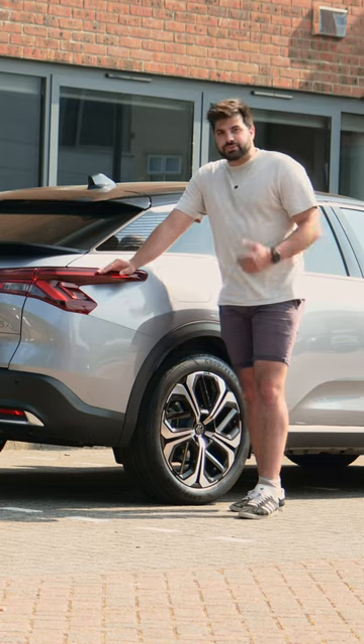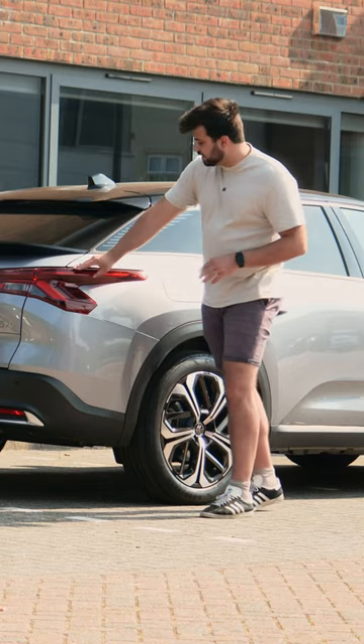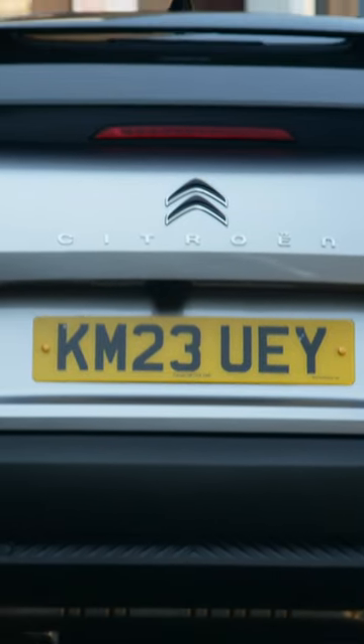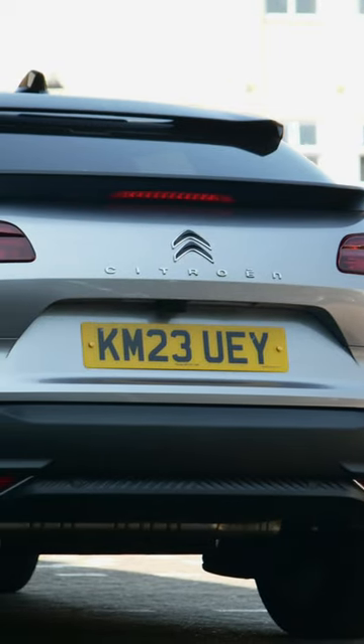And that V-signature shape that we found in the front also makes its way towards the back in the form of these rear LED taillights. Overall, I think Citroën has done a great job when it comes to the design of this rear end, making it uncomplicated, yet bold and distinctive.